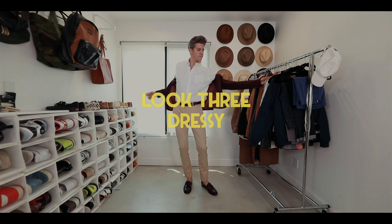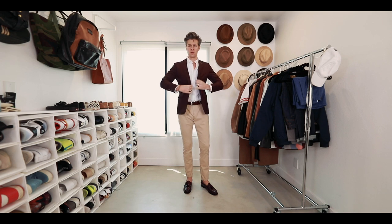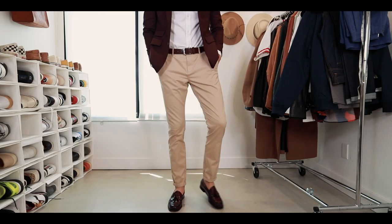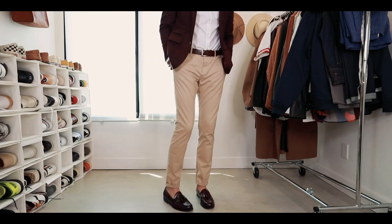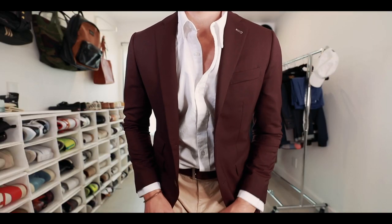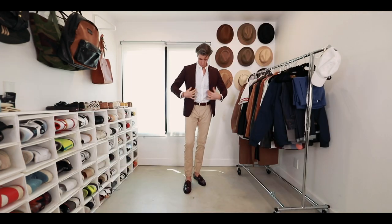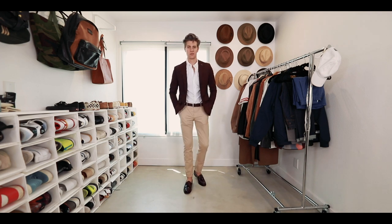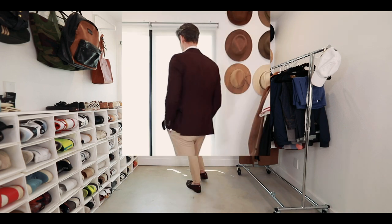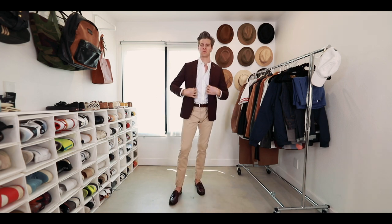Look three is a little bit more on the casual side of dressy. We've got some slim fit chino pants and the same white button-up. This burgundy jacket is part of a suit from Indochino. These are GH Bass loafers with the tassels, which are really fun — also kind of a burgundy color to tie in with the jacket. We've got a brown belt, and this is the type of outfit for a night out or a date where you want to be classic and really nicely styled. The colors make it a little more interesting but overall it's a really classic simple outfit.